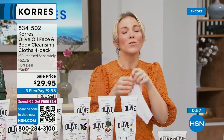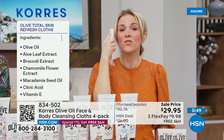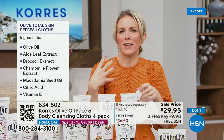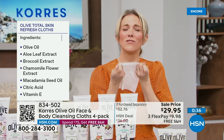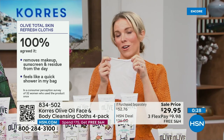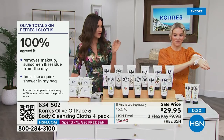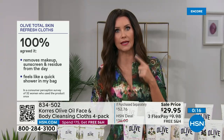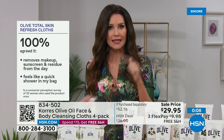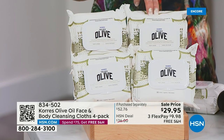It removes even waterproof makeup and sunscreen — that thickest stuff that has to protect you from damaging rays. These will remove every last bit. Today you get all four packs — that's 120 wipes — for $29.95. Not just refreshing but soothing, with all the benefits of olive oil. They're so soft, like washcloths, and biodegradable, which is very important to us as a brand. Under $10 to get that home.